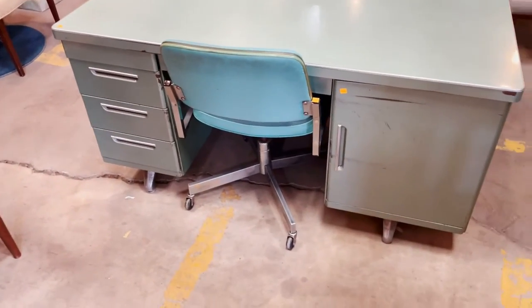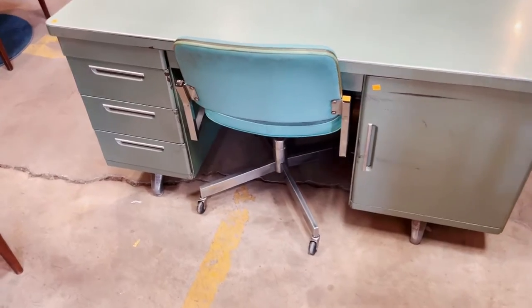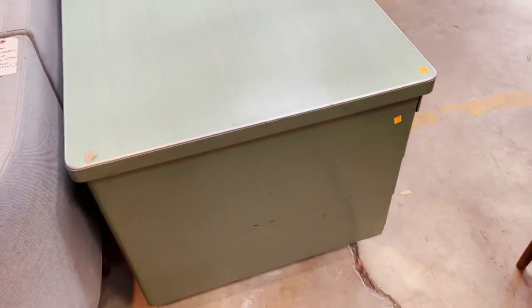First of all, this desk is great — this really cool mid-century design. I love the color; it's this kind of minty, turquoise shade. The top is so cool — it's got this faux stone or faux wood design on top. And then there's a chrome edge, so beautiful.